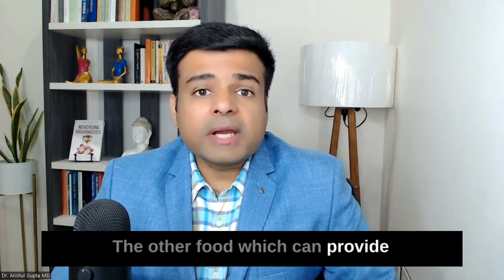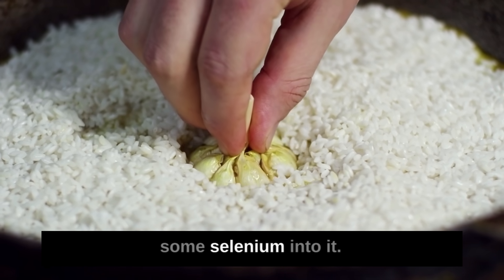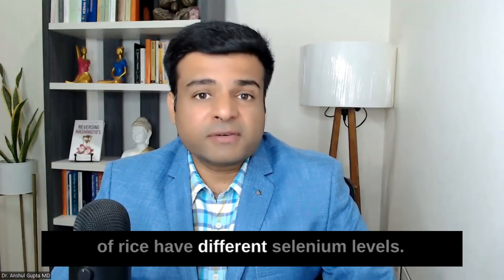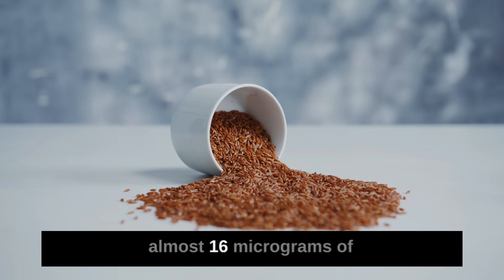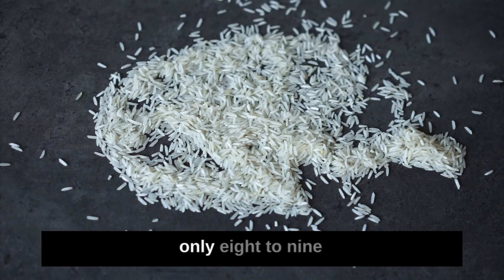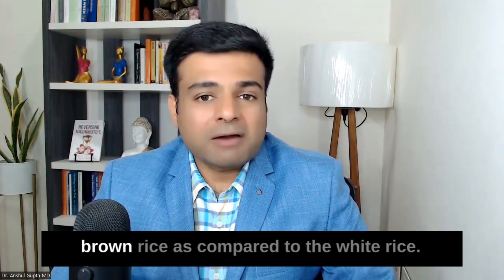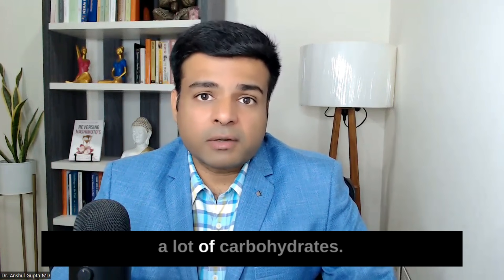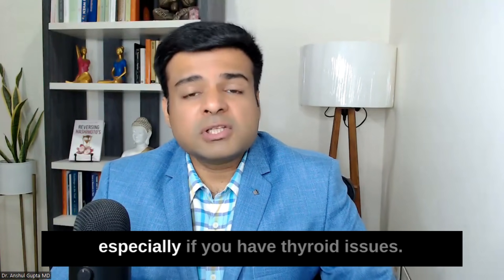Another food that provides selenium is rice. Brown rice has higher selenium levels — about 16 micrograms per cup cooked — while white rice has only 8 to 9 micrograms. Brown rice is the better choice. Rice is a great gluten-free grain, but it does provide a lot of carbohydrates, so I always recommend limiting rice intake especially if you have weight or thyroid issues.